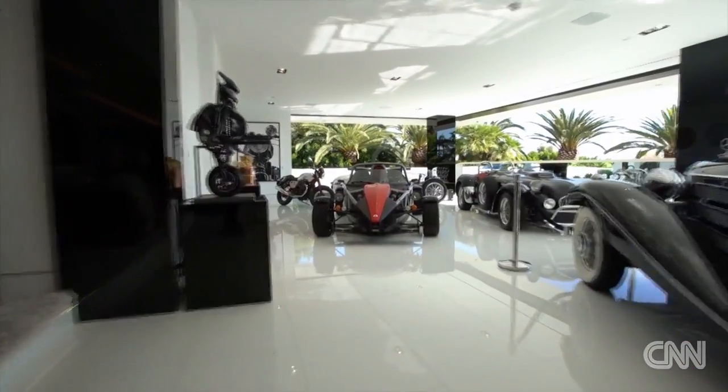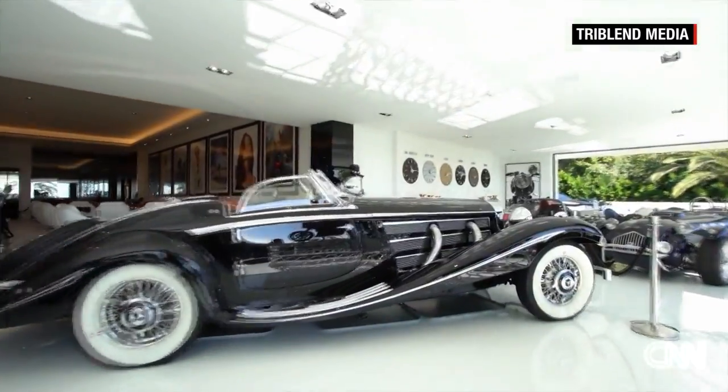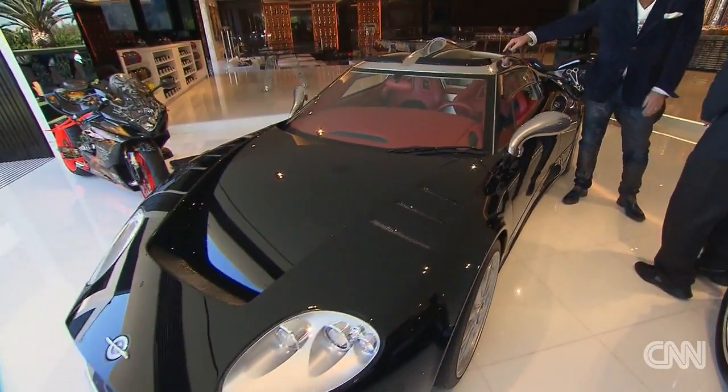What I wanted to do is create the ultimate auto gallery. The house comes with almost $30 million worth of cars. This is a 1936 540K Mercedes. This is a Spiker from Holland — it was actually used in Basic Instinct.